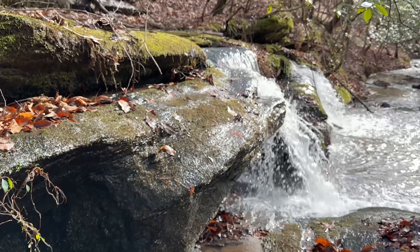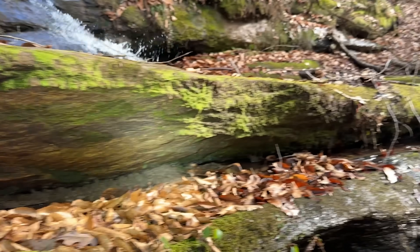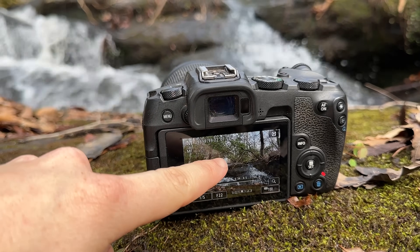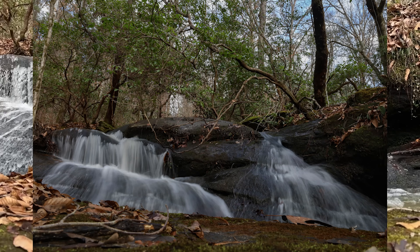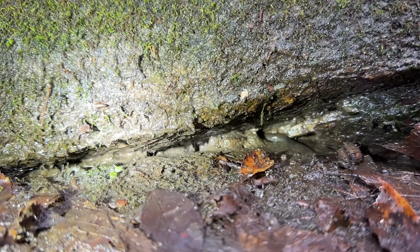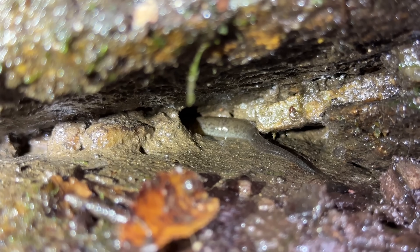I've been shining around in these cracks just seeing what I can see, because there's not really a lot to flip around here. There's a desmog in there — you can see his tail.